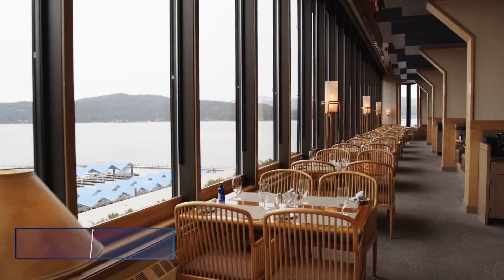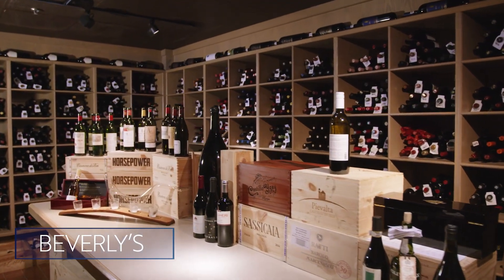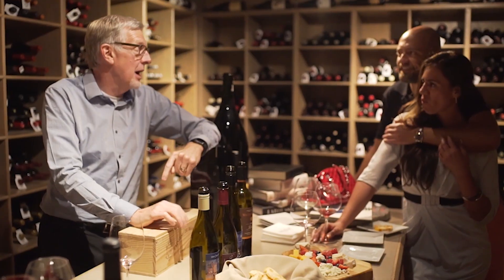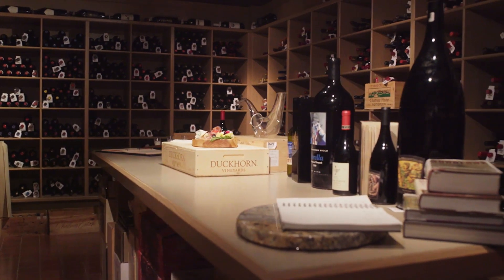Beverly's is our award-winning signature restaurant located on the seventh floor, which has one of the largest wine cellar collections in the Northwest. We offer complimentary daily tours of the wine cellar at 4:30 for you and your guests to enjoy.